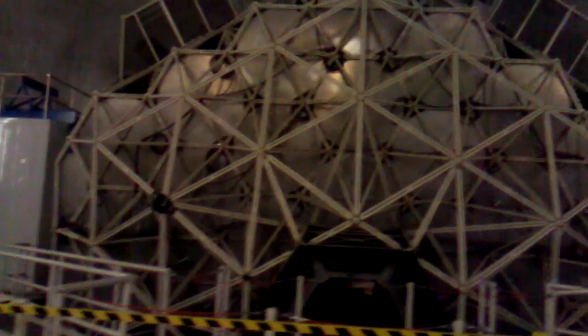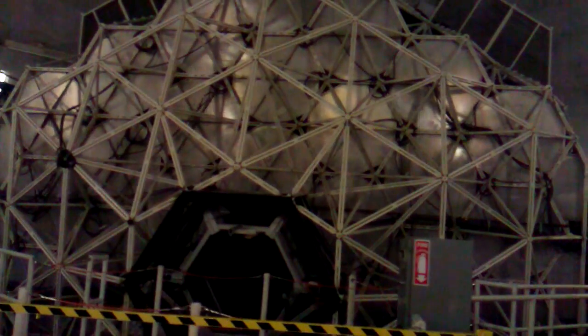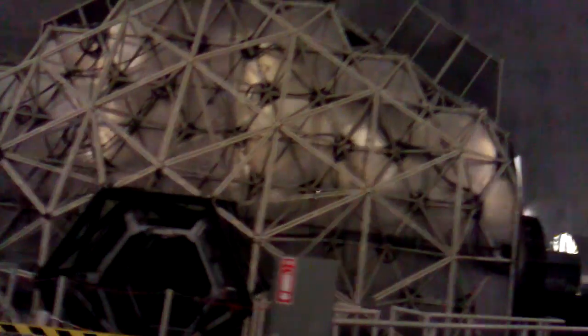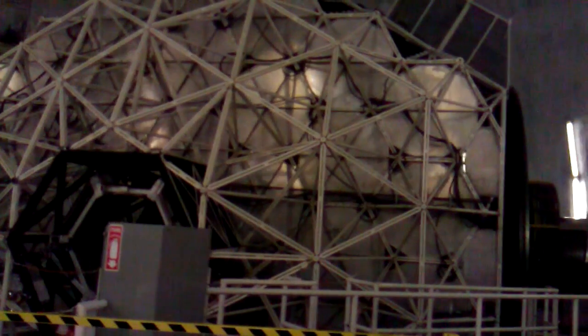It is a 10 meter telescope, so that means that right now this mirror that you're looking at is 32 feet in diameter — 10 meters across. The actual telescope body itself is, of course, larger than that because it has to hold the mirror as well.